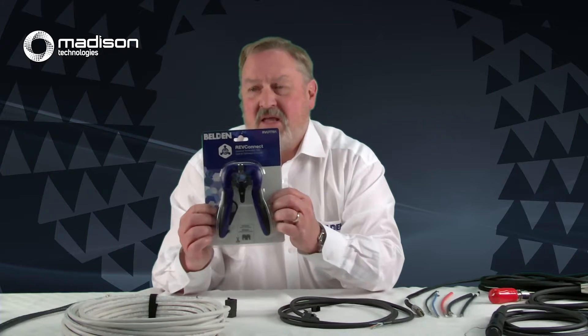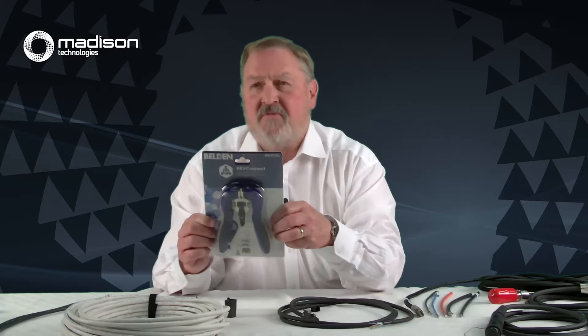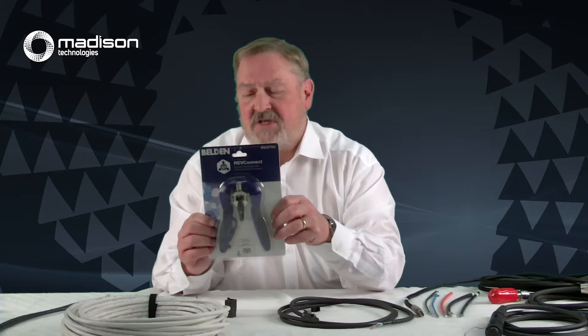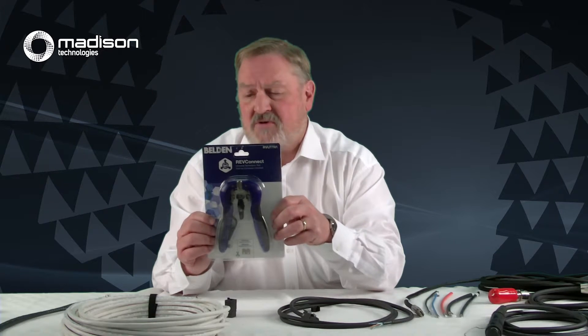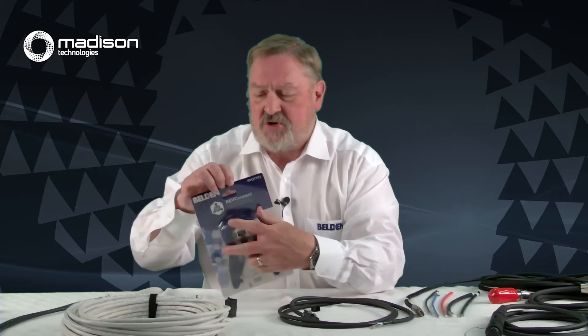I have a couple of RevConnect connectors here — some jacks and a plug — and I'll show these to you in detail in just a little while. This was developed over those six years, and I also have the crimp tool here that goes with it. You can buy this crimp tool — it's not very expensive at all, about $150 Australian. We don't want to sell tools; we want to sell connectors. So this is an inexpensive tool compared to many others used with these category cables.